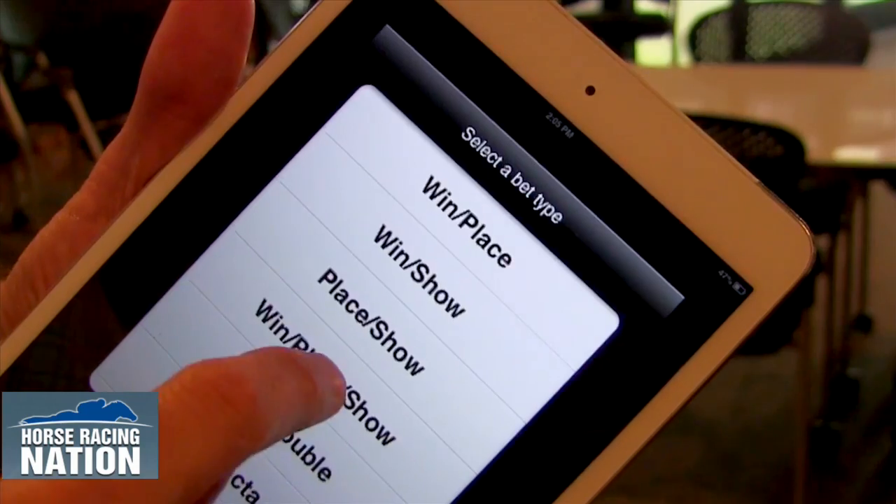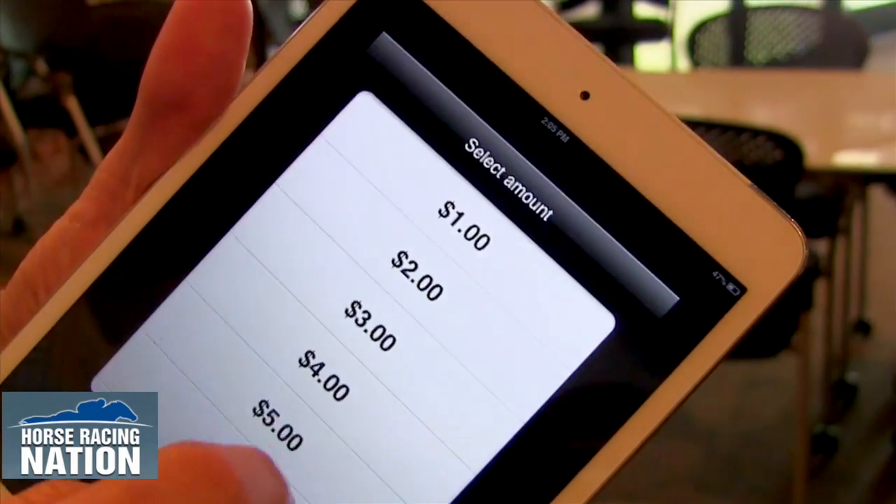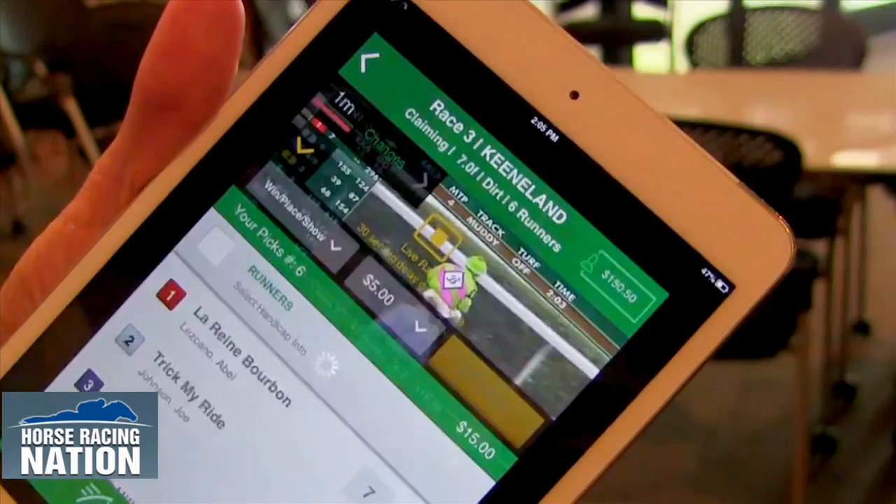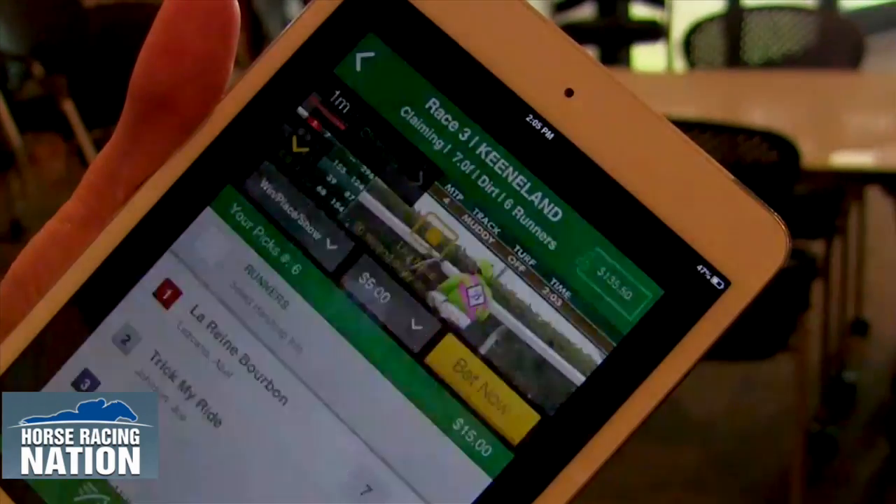And you can actually watch video as you're making the bets, which is a pretty cool feature. It also tracks results, really putting you in touch with the races and anything you want to keep tabs on as you're on the go.